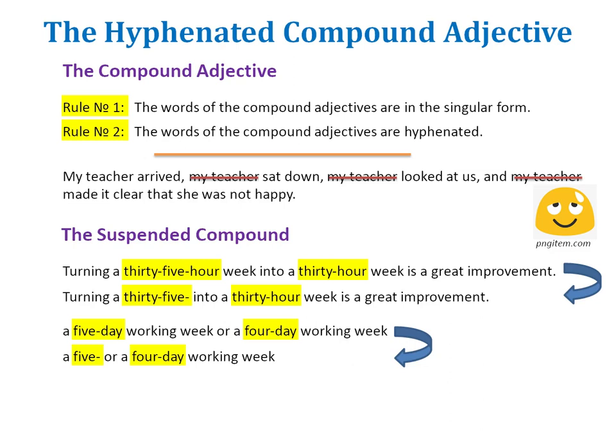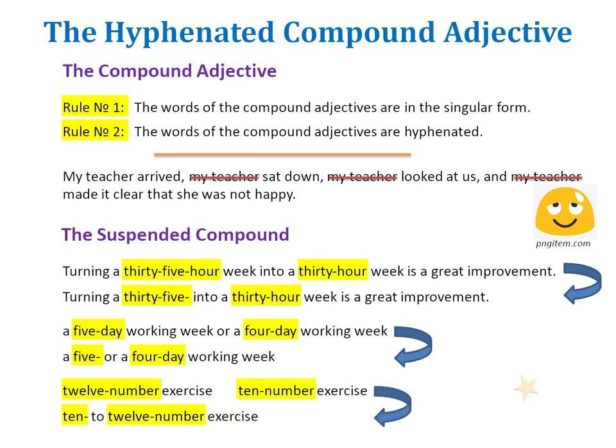With this explanation in mind, you are now ready to practice this rule with an exercise. I wish you good luck, and try not to take too long to do this exercise — whether it's the 12-number or the 10-number exercise. Good luck doing this 10-to-12-number exercise. I am sure you'll do a good job.